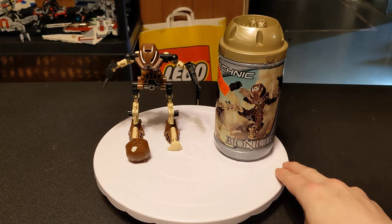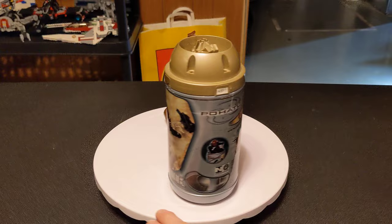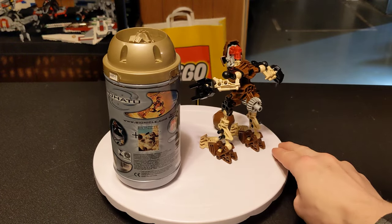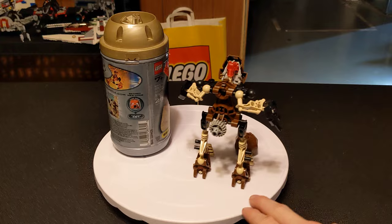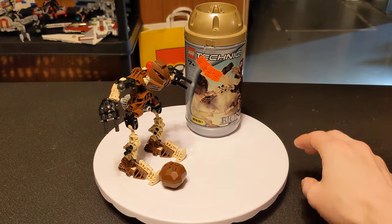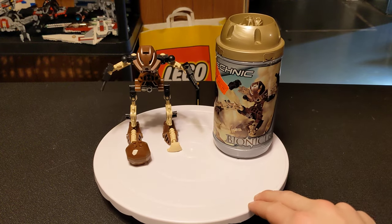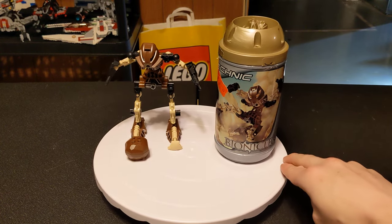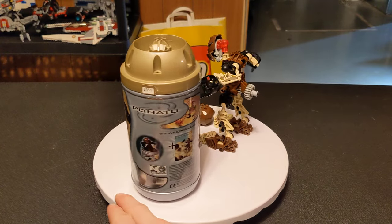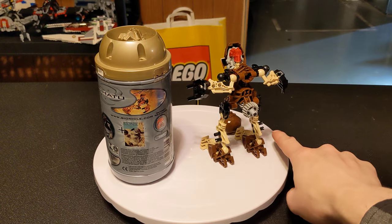But today we are doing set 8531, Pohatu the Toa of Stone. I'm going with this one next in the lineup specifically for two reasons. One, this is the last canister I have for these. I don't know where the other three are — I looked through every box in my home. There's a decent chance they're somewhere at my parents' place, and maybe at some point I'll go try to find them.